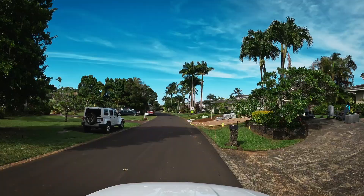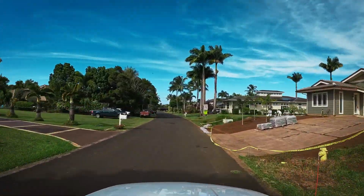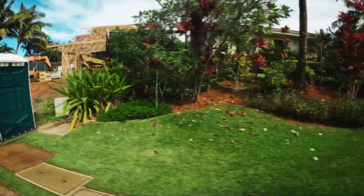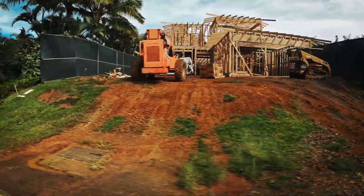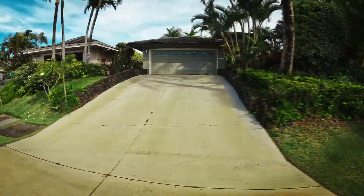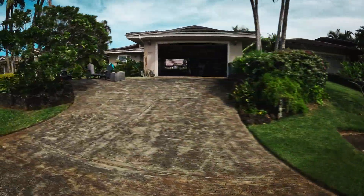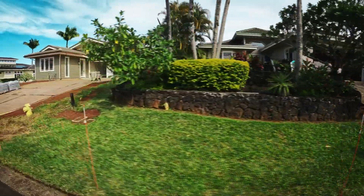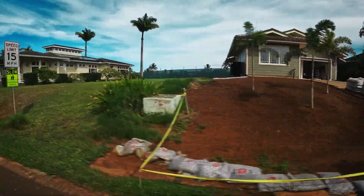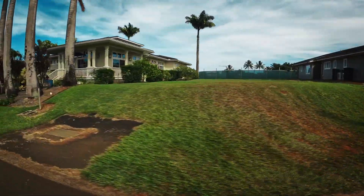Right now, Aloha Li'i is unique. On this one street of homes, short-term rentals are not allowed — no nightly rentals — as opposed to the rest of Princeville. So if you are buying for a second home or a primary residence, this is the street for you, because your next door neighbor is not going to be a different party every week.